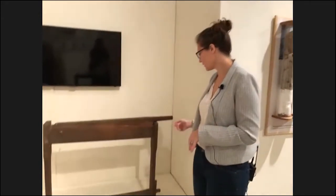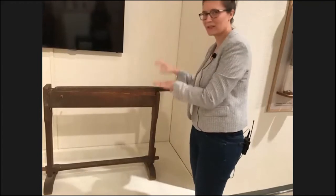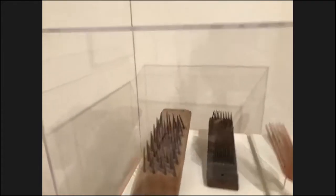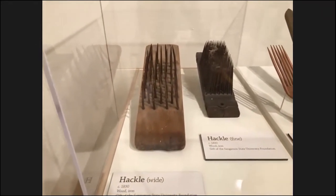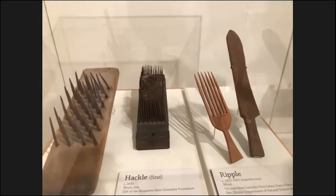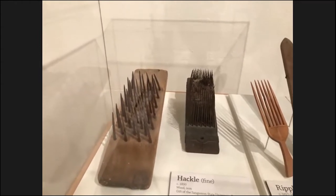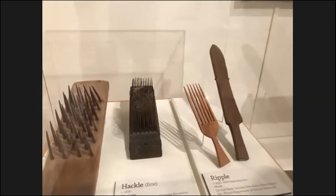This is the flax breaker. You would lift this handle, put your stalks of flax in it, and break it — literally breaking that woody stalk to release the soft fibers underneath. Before that step, there is the rippling: that comb-looking thing is a ripple or flax comb, drawn through the stalks to pull off the seeds, which could be used to create flaxseed oil or saved for the next year's planting. After breaking, the flax goes through these two torture-looking devices called hackles — a wide hackle to smooth it out, then a fine hackle — until you have a fiber soft enough to spin into yarn.